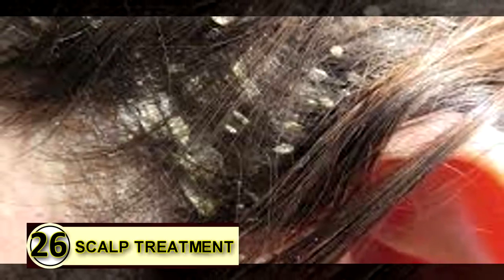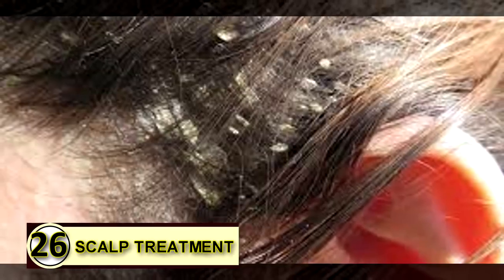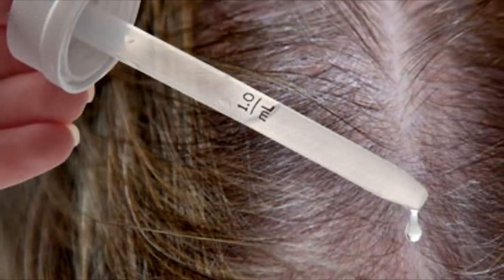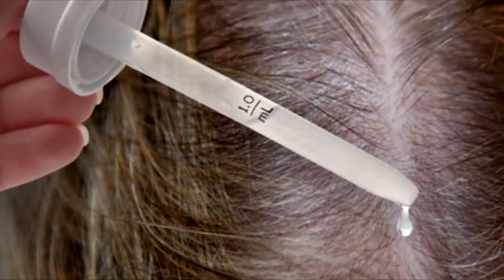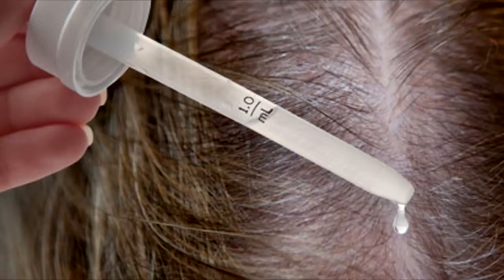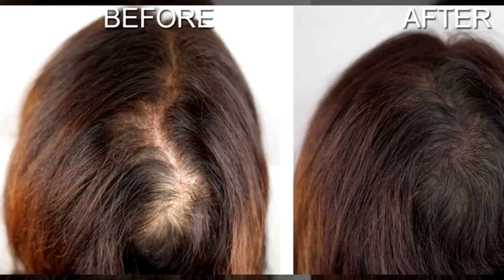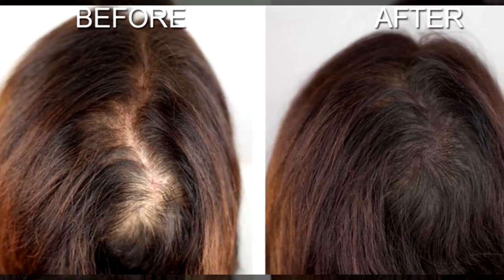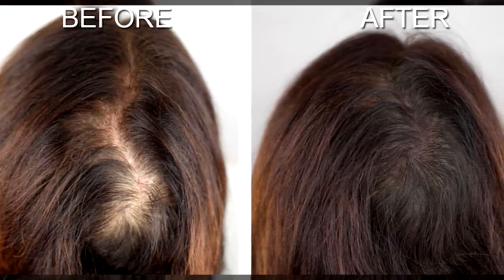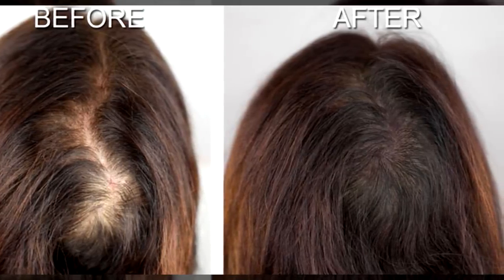Number twenty-six: flaky scalp treatment. For dry, flaky, dandruff-prone or acne-ridden scalps, take six tablespoons of extra virgin organic coconut oil, olive oil, or jojoba oil depending on your hair type. Mix it with three to four drops of tea tree oil and four to six drops of rosemary oil.